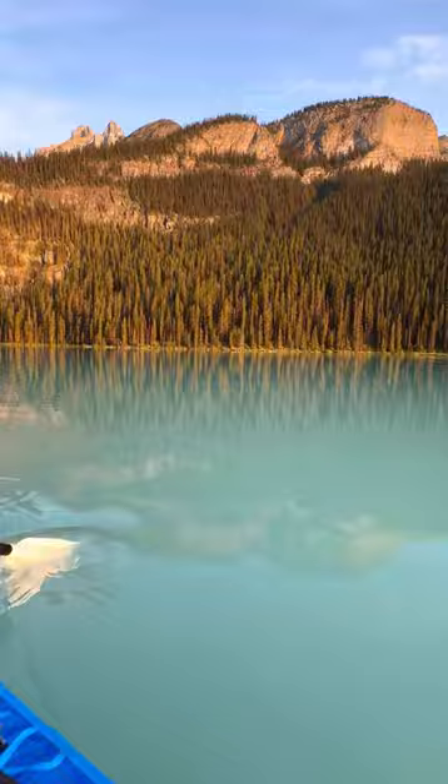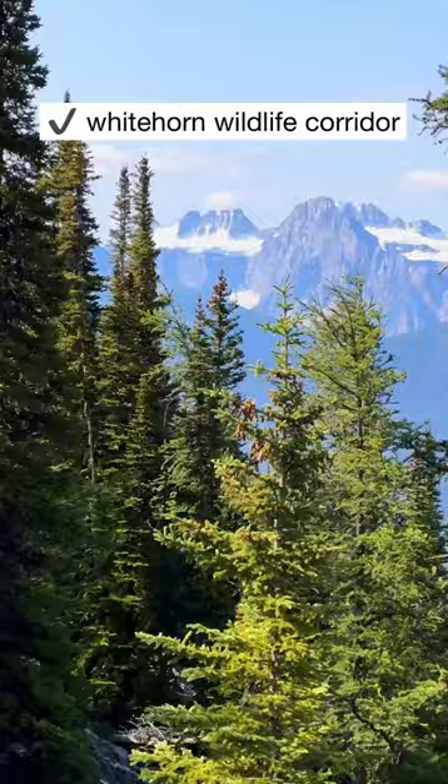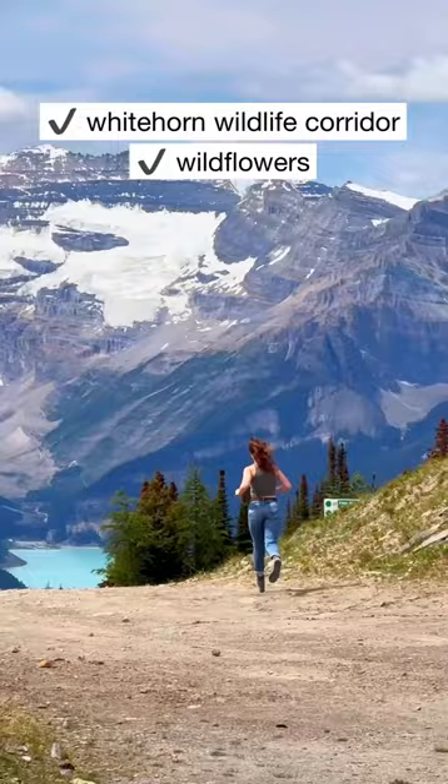Next we took the sightseeing gondola up to the Lake Louise Ski Resort to check out the mountain views. The sightseeing gondola passes over the Whitehorn Wildlife Corridor, which means you have great potential to see wildlife like grizzlies, in addition to wildflowers and great hiking.